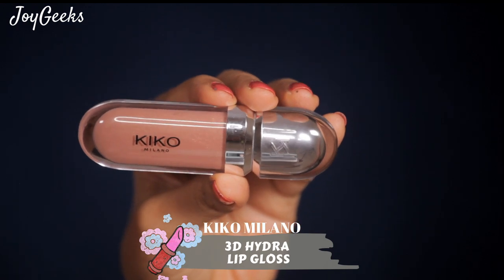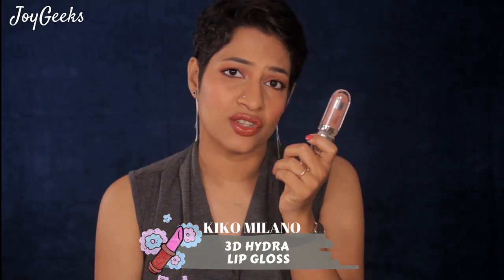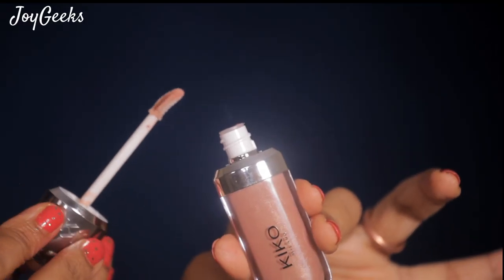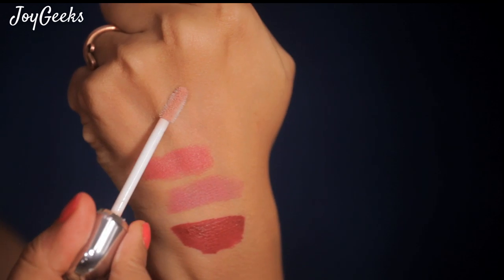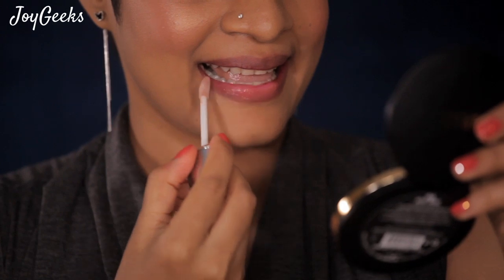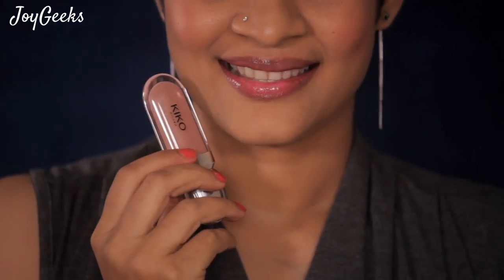The next one is the 3D Hydra Lip Gloss in shade 19 — very beautiful packaging, similar to the liquid lipstick. There are so many shades; I picked a really light, almost transparent one since I wanted to use it as a lip topper. It's available in 29 shades, which is crazy. It's not very lightweight — NYX glosses are lighter — and it's a wee bit sticky, but I still really like this formula. It gives a beautiful shine.